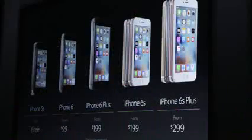The phones start at the same price — $199, $299 for the 16GB model and go up from there. Let's demo some of the new features in the phones here.